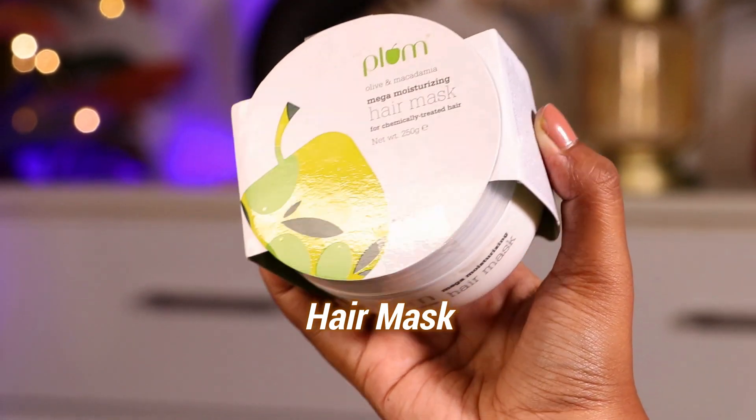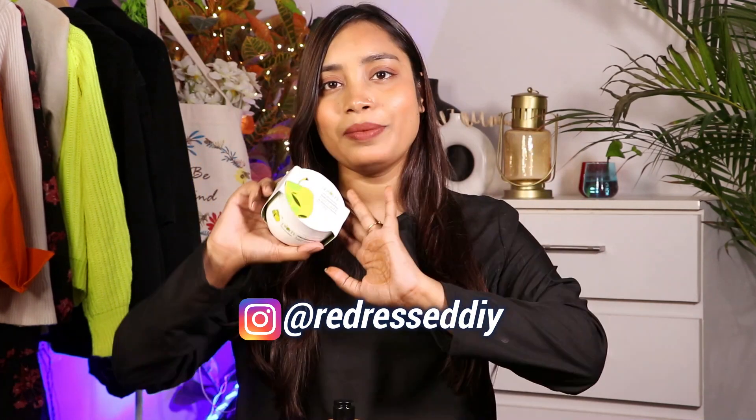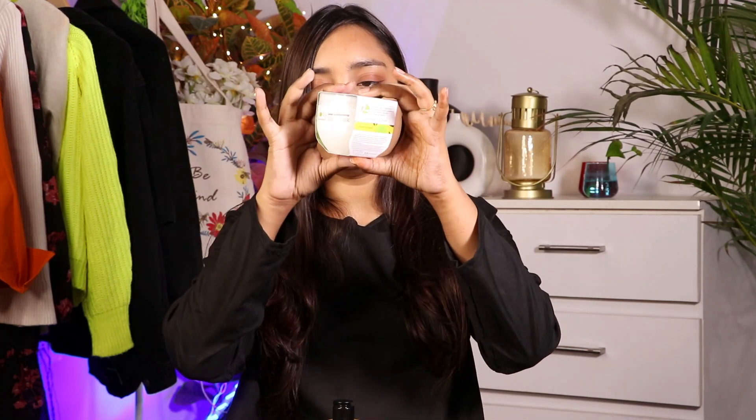Now that we've covered body care — lip balm, moisturizer, body scrub, body oil — hair also gets very dry in winter. I experience a lot of hair dryness, dandruff, and flaky scalp. For that I've picked up the Plum Olive and Macadamia Mega Moisturizing Hair Mask for chemically treated hair, since I recently got a hair colour done and my hair became very dry. It contains olive oil and macadamia to moisturize hair. It's under 500 rupees with a great jar size. I haven't used it yet but I have high hopes from it.